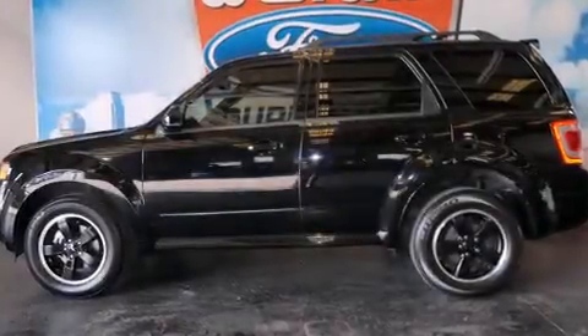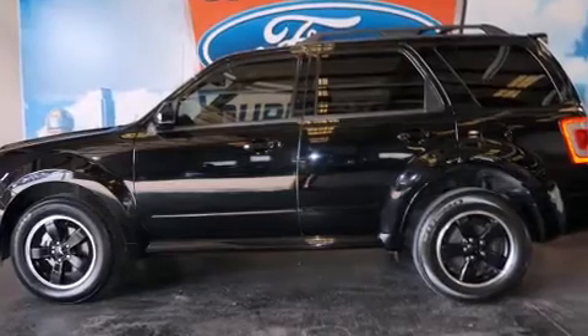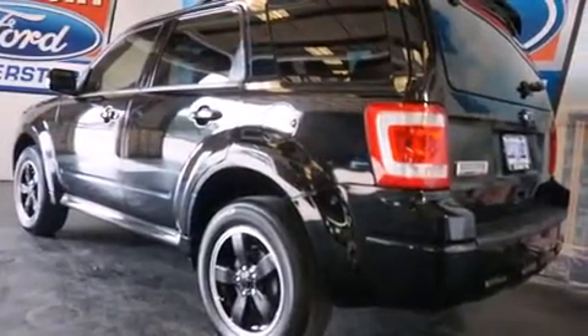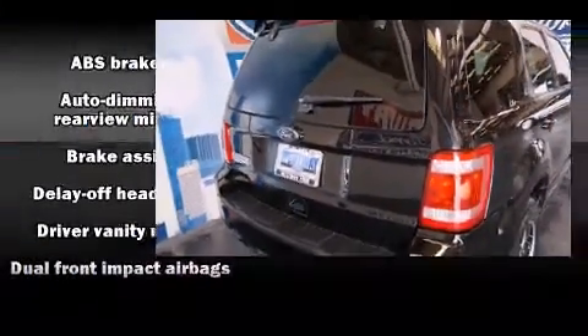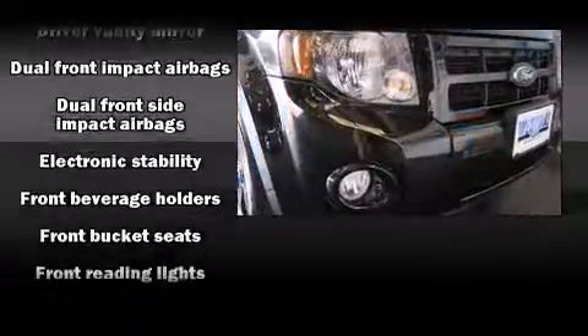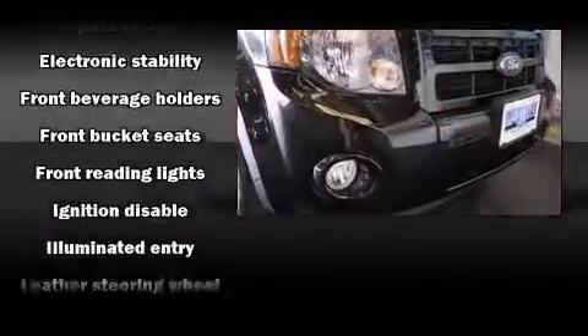Load your family into the 2010 Ford Escape with just over 40,000 miles on the odometer. This four-door sport utility vehicle prioritizes comfort, safety, and convenience. It features an automatic transmission, front-wheel drive, and a 2.5-liter four-cylinder engine.